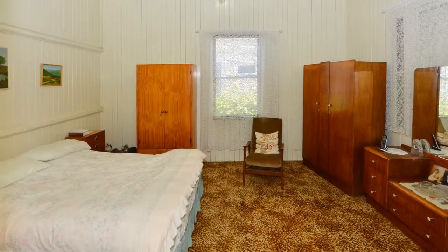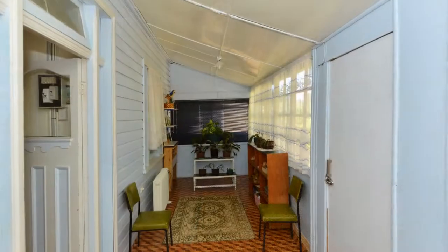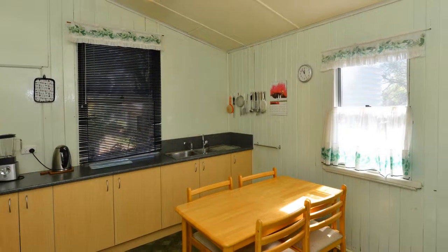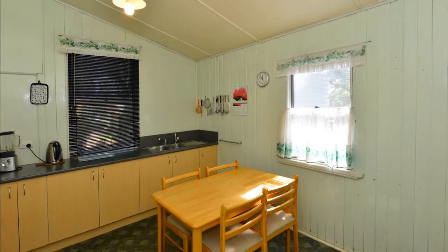There are three generous sized bedrooms and an additional sunroom for well utilized space. Reverse cycle air conditioning assures year round comfort within the home.